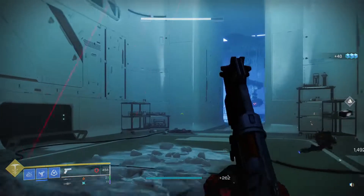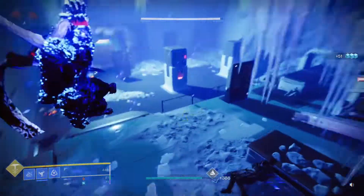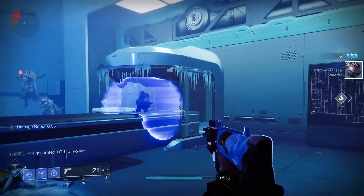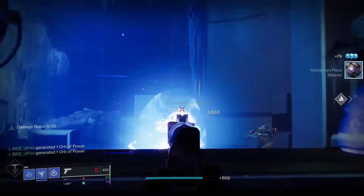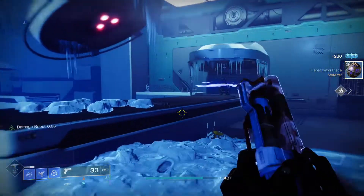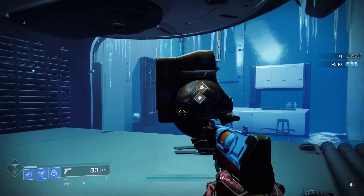You're just going to keep pushing forward until you get to the blue room. Once you get to the blue room, you'll know you're in the right area because you'll see the fourth penguin souvenir right here on the right, behind the barrier.